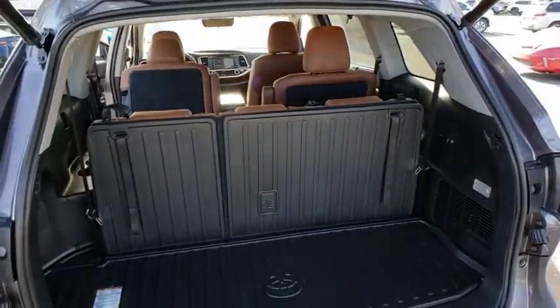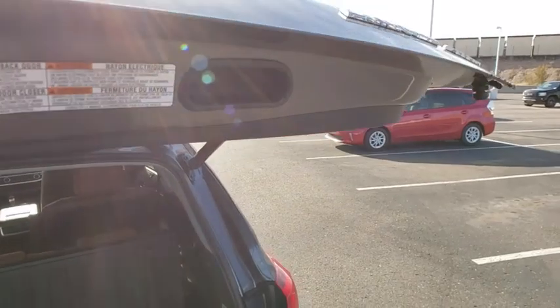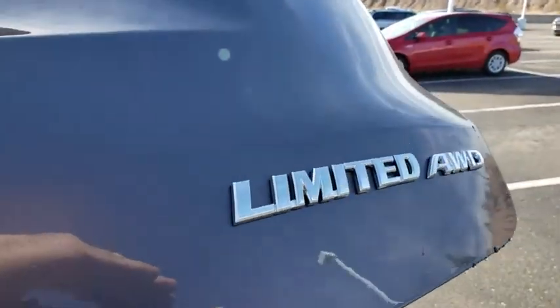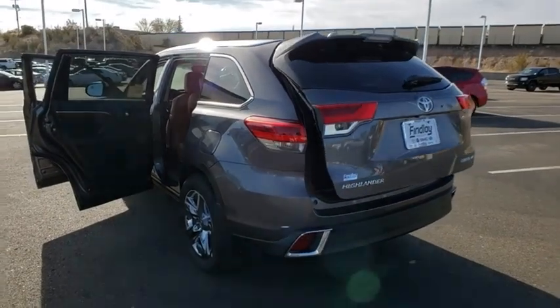Here are some of this vehicle's great options: traction control, power liftgate, power passenger seat, navigation system, dual airbags, panoramic moonroof, power steering, and four-wheel disc brakes.